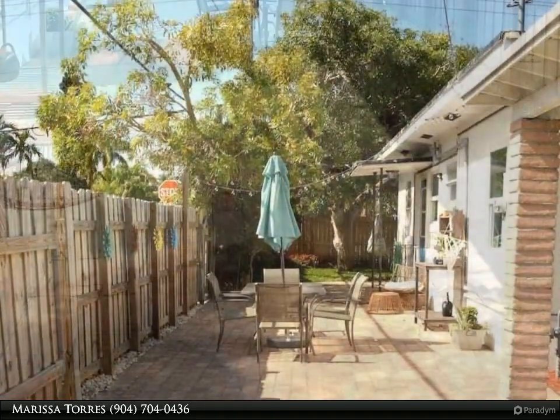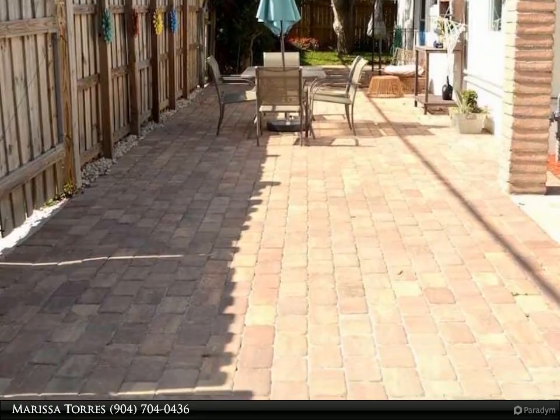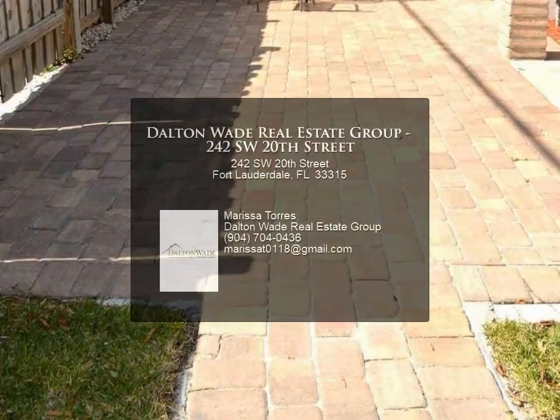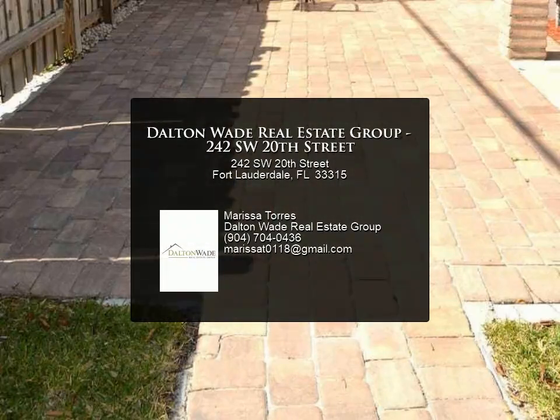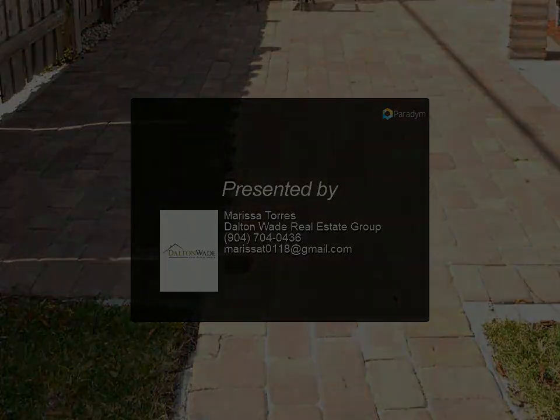A $175 non-refundable fee applies for any pet on property — please advise prior to your stay if you have pets, as this fee is for the cleaning crew. Please note that an unfurnished option is not available for this property. The owner is open to weekly rentals; please reach out for details. For more information, review the details below or contact Marissa Torres.